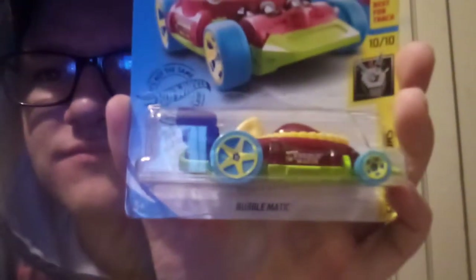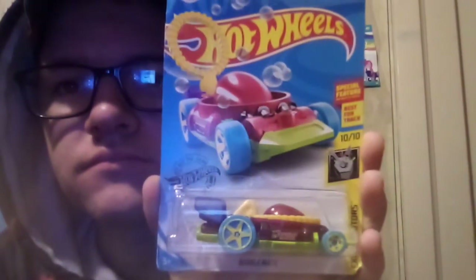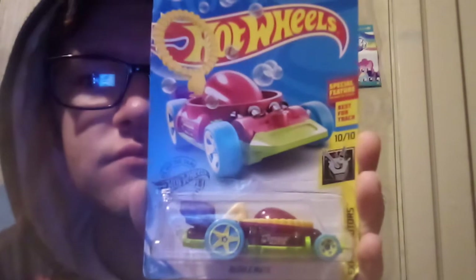Now on to the 2020s. The 2020 A case treasure hunt is the Bubble Manic. The 2020 B case treasure hunt is the Mercedes-Benz Unimog 1300.